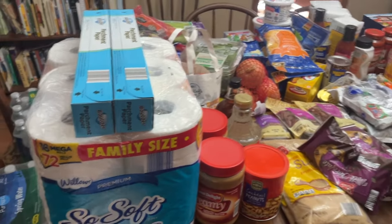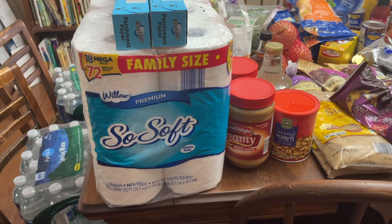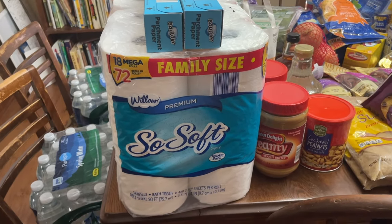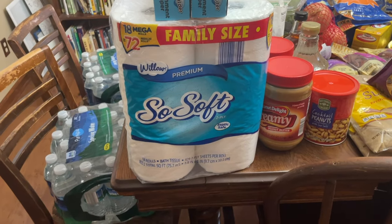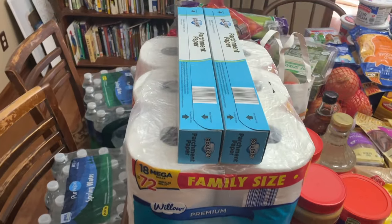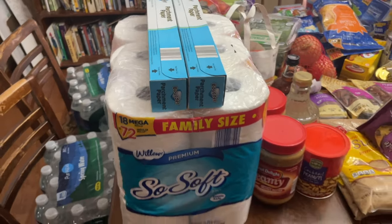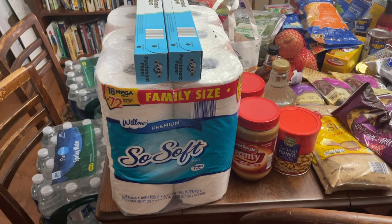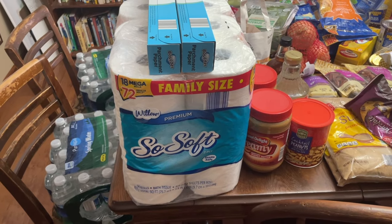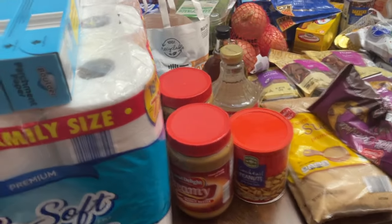We almost always pick up toilet paper every single time we go to the store. We like Angel Soft, and this is the comparable Aldi brand called So Soft — mega rolls family size, about $10.45. With all the holiday baking I also picked up a couple of parchment papers. It saves on dishes, especially with my really big family-size sheet pans, which are so much easier to clean with parchment.